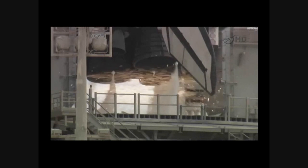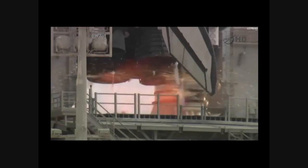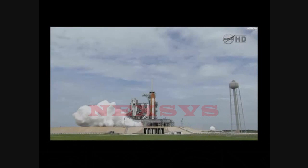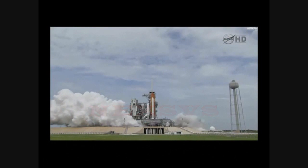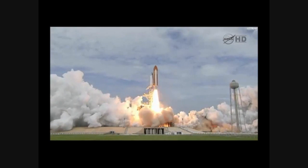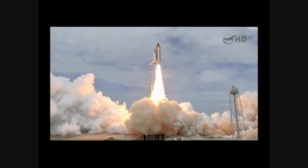T-minus 10, 9, 8, 7, 6, 5. All three engines up and burning. 2, 1, 0, and liftoff! The final liftoff of Atlantis on the shoulders of the space shuttle.